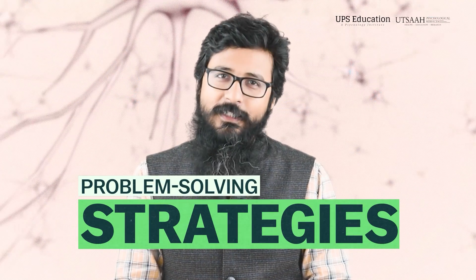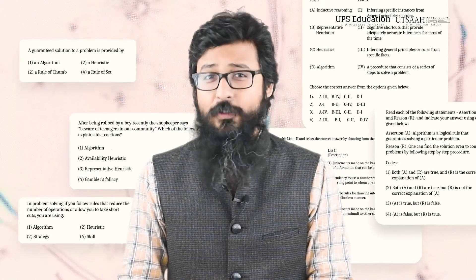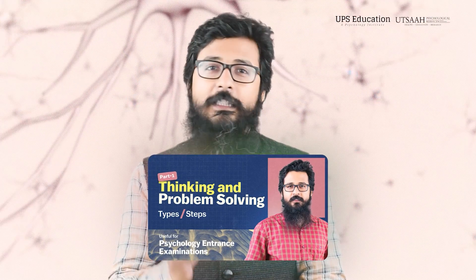In this video, we will talk about problem solving strategies in detail. From today's topic, you can find many questions in various psychology entrances, as you can see on your screen right now. In the previous video, we talked about stages and types of problem solving with examples.